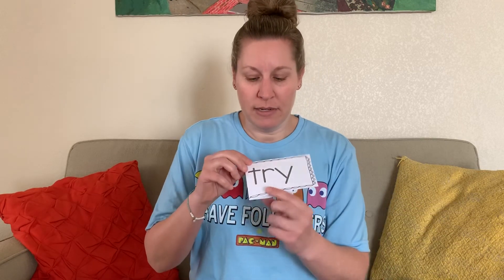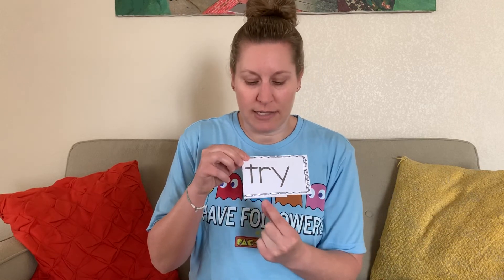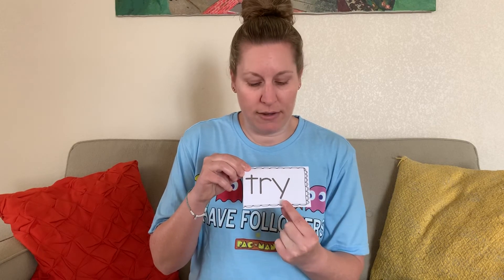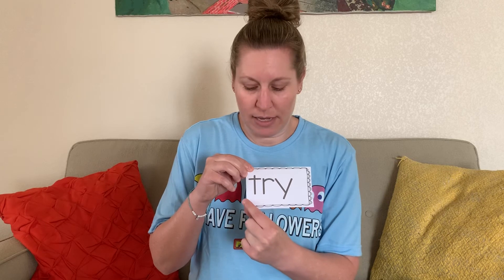Next one: sound — T, sound — er, blend — ter, sound — I, blend — try, word — try. I try my best. I will try to teach you using YouTube.